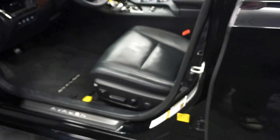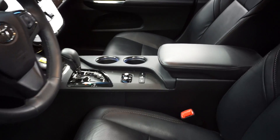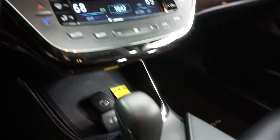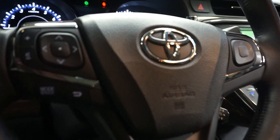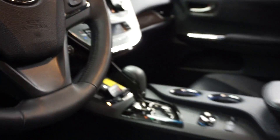This one's black on black. It's got power bucket seats. It does have heated and cooled seats. You got navigation, rear-view camera, satellite radio, leather steering. 13,000 miles.